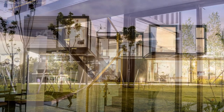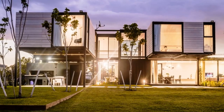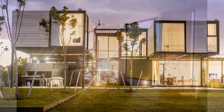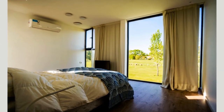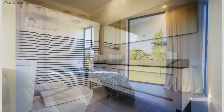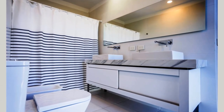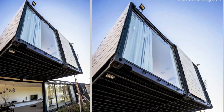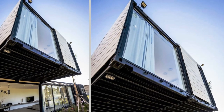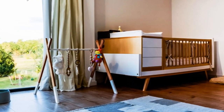The private functions of the house are accommodated on the upper floor in the four shipping containers. Two containers are paired together to house the master bedroom, the master bathroom, and the dressing room. On the opposite side of the circulation shaft, a second pair of containers houses other bedrooms, a shared bathroom, plus a children's playroom.